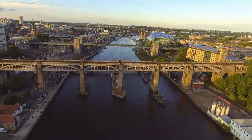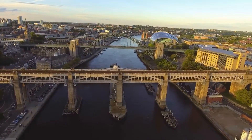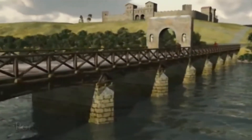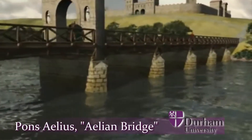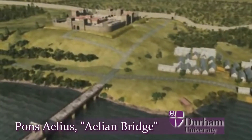There was probably a prehistoric crossing point here; the river used to be fordable at this point and Bronze Age objects have been found in the river. The first bridge we know about is from the Roman period, because the Roman name for Newcastle was Pons Aelius, which means the bridge of the Emperor Hadrian, and there's a Roman fort here.